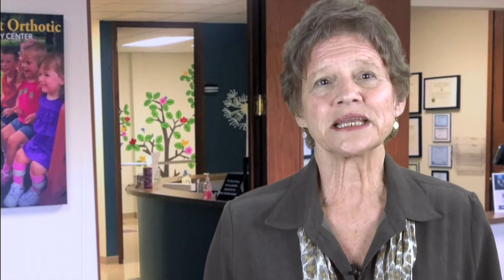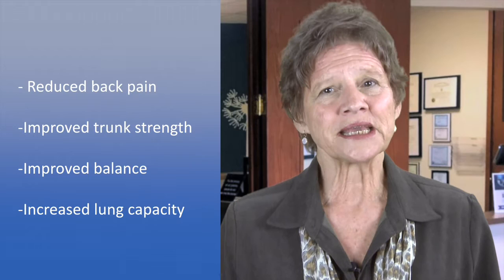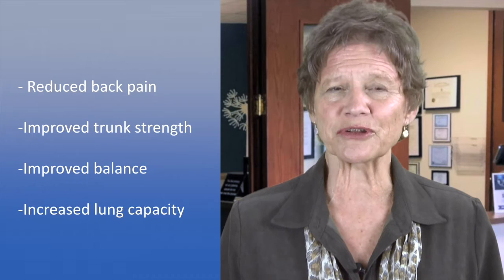And the Dragonfly TLSO has support in clinical research. In 2004, Pfeiffer and others reported that wearing a backpack-style, slightly flexible spinal extension orthosis for at least two hours daily for six months reduced back pain, improved trunk muscle strength, improved balance, and increased lung capacity for 62 women over age 50 years.